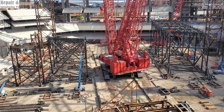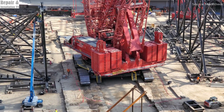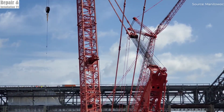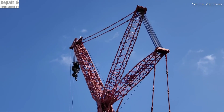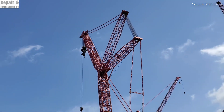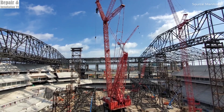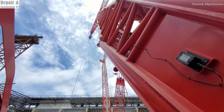One of the most revolutionary features of the Manitowoc 31,000 is its self-supporting counterweight system — a unique innovation that significantly reduces the crane's footprint and eliminates the need for extensive ground reinforcement. Unlike traditional cranes that require a large amount of space and additional structural support, this self-contained counterweight system allows the crane to distribute weight more efficiently, enhancing stability and performance. Even in crowded or space-limited job sites, the Manitowoc 31,000 can operate safely and effectively, making it the perfect choice for complex industrial and infrastructure projects.